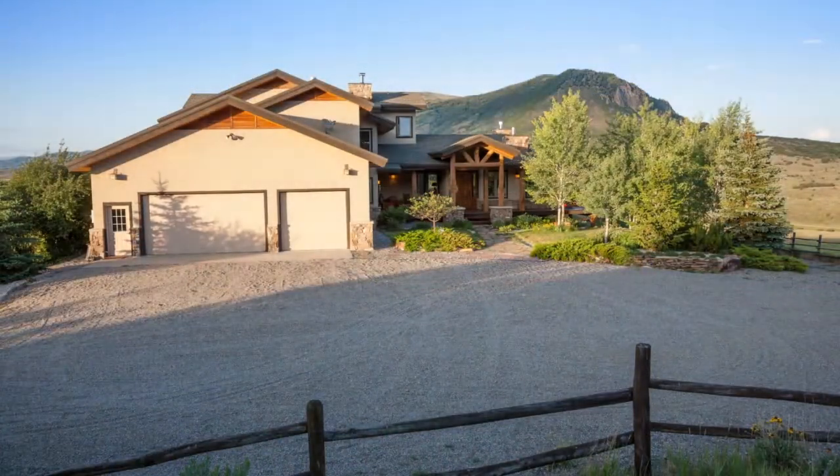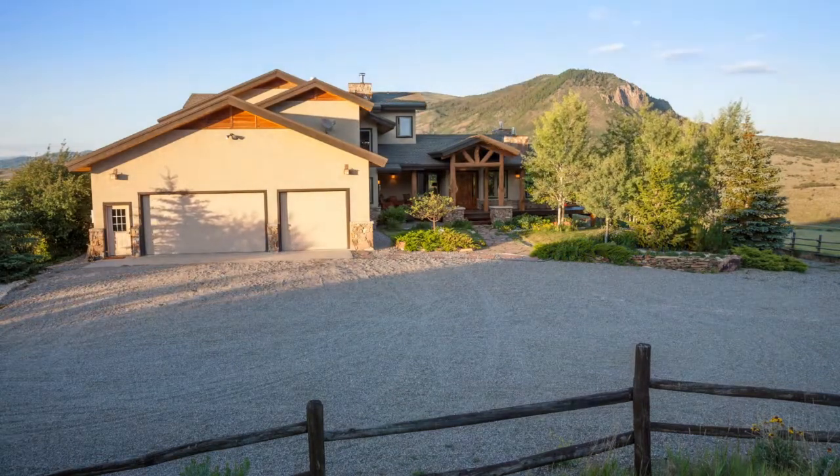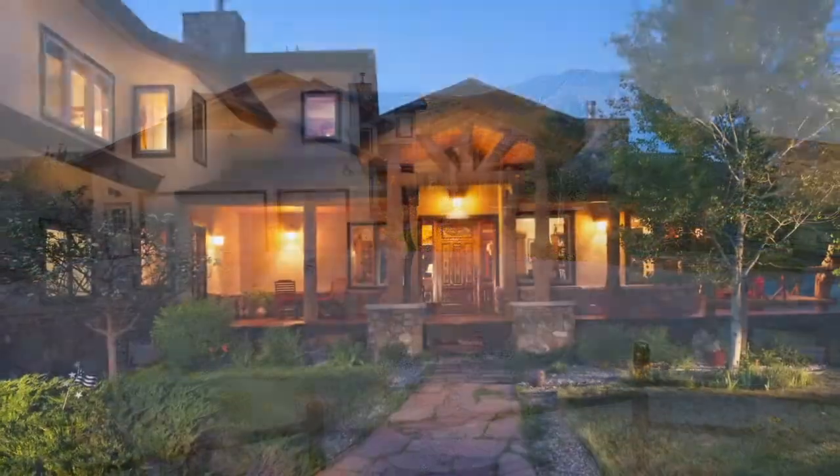One of the most unique aspects of Five Hands Ranch is its proximity — it's literally across the street from 10,000 acres of state land.